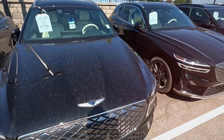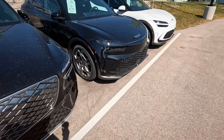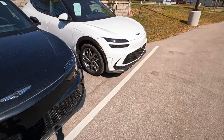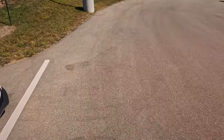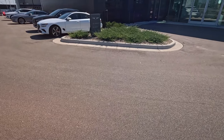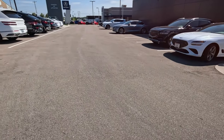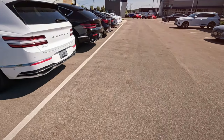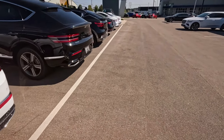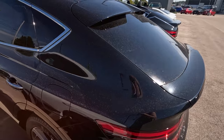Electrified - so they do have some electrified models. GV60. Now that is the Genesis and Acura dealership. If anybody has any knowledge or opinion on Genesis, please let me know.